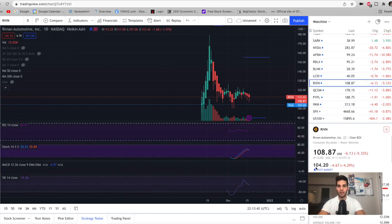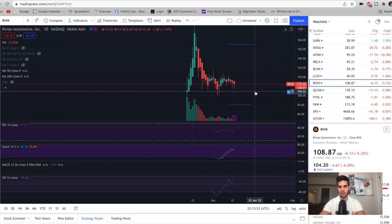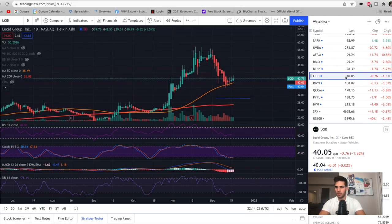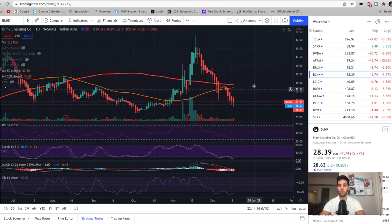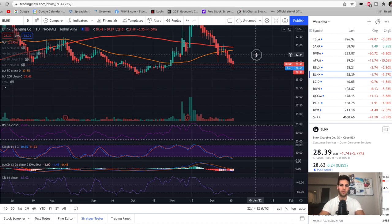Rivian came out with earnings — they're at 104 post-market. The earnings were really bad, about a loss of $12 a share, whereas last year there was a loss of $2 per share. All things to be expected with companies like Rivian and Lucid that aren't really profitable at the moment. My Lucid strangle is doing well — the 30 put and up to about the 60 strike call. Same with my Rivian strangle — I had the 155 call and the 90 strike put. I said the 90 strike put could come into danger. For Blink, I said the 28 strike could come into danger, so I rolled it down to the 26 strike and only took about a $3,000 loss to do that.